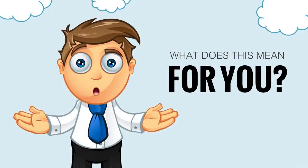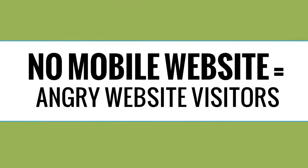What does this mean for you as a business owner with a website? It means that if your website does not also have a mobile-optimized version, you could be losing business to your competitors who have sites that are more easily navigable for mobile phone users.